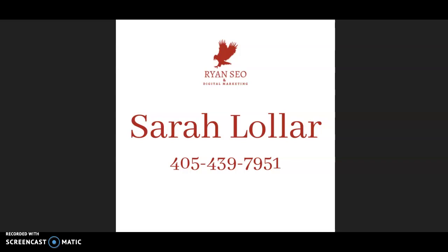Angie, this is Sarah from Ryan SEO and digital marketing. I know you're busy so I don't want to take up too much of your time. This is a marketing audit to show how to get more traffic to your website and to get you on the first page of Google. I'll go over a few helpful tips to get you there.